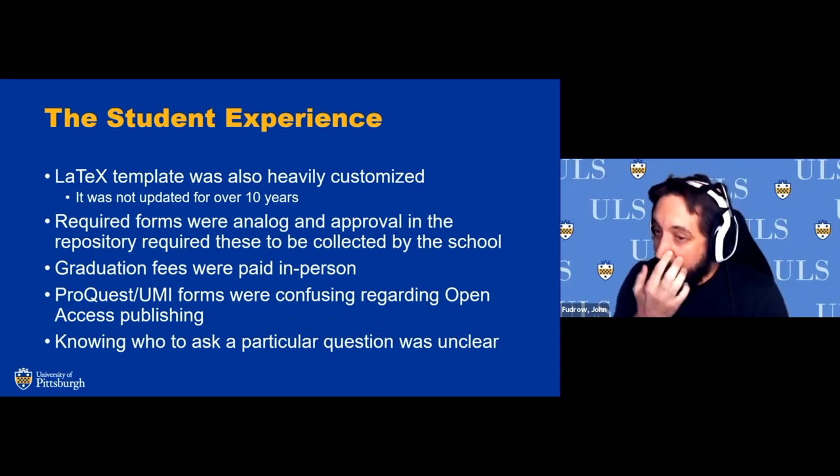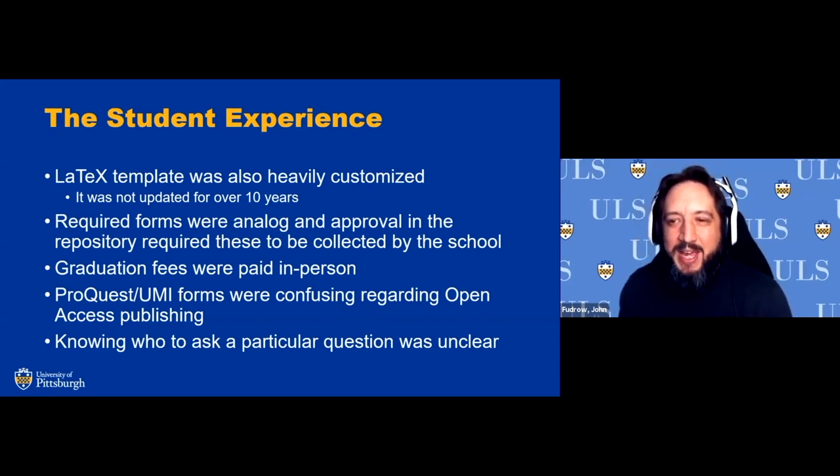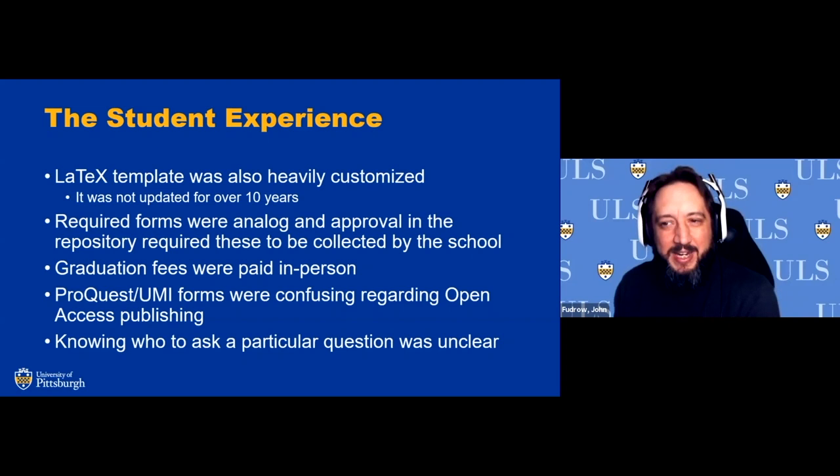Similarly, the LaTeX template was very heavily customized because it was drawn up in 2004. We came in during the 2017–2018 transition, and it hadn't been updated in years — many packages were now in conflict, and some things had deprecated in LaTeX. The student who originally created it had moved on, so we ran into roadblocks understanding it, and there were many disgruntled students who couldn't get it to work the way they wanted.